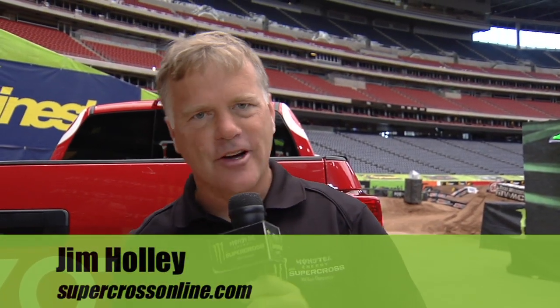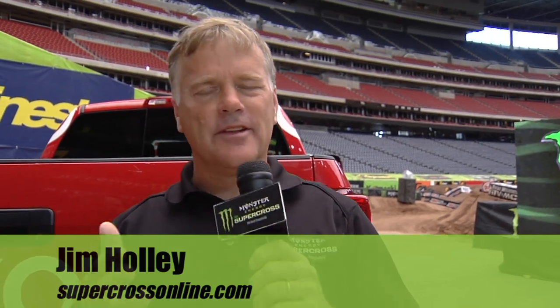Jim Holley, Supercross Live on SupercrossOnline.com. Welcome to this week's Toyota Tailgate Talk. The man standing next to me from Toyota, Rick Humphries.